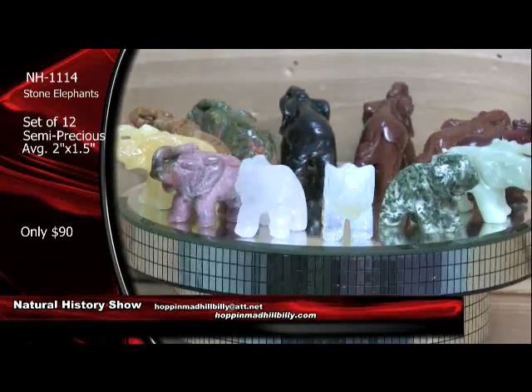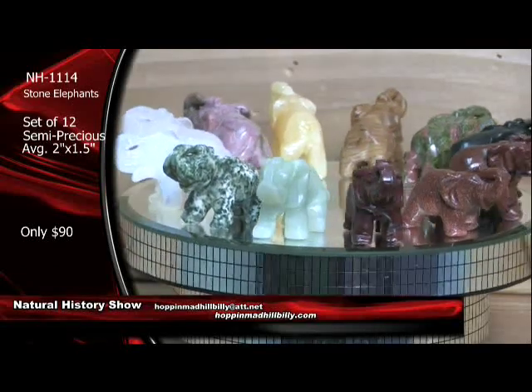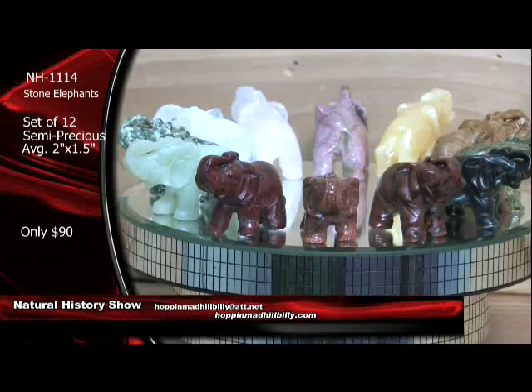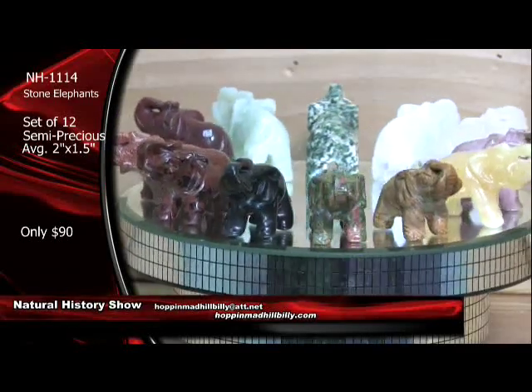These are beauties right here — NH1114, Stone Elephants, set of 12, semi-precious. They're killer — killer plus. Only $90 a set. You can't go wrong, can you, Stas? No, you can't. They're really, really nice. No doubt about it.